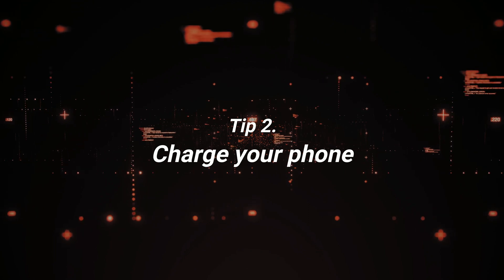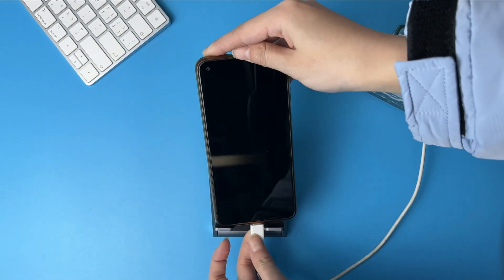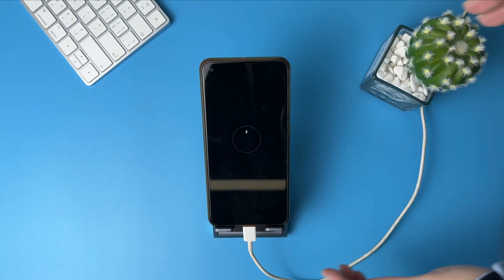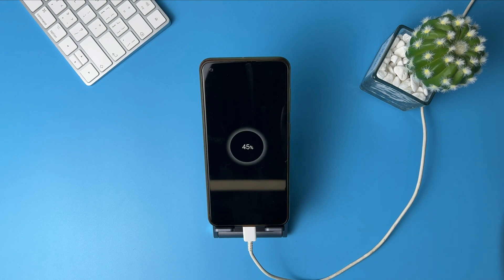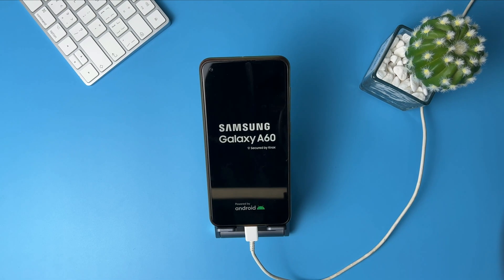The second tip is to charge your phone. Your Samsung phone could be stuck on logo due to low power. You cannot turn on your Samsung when it is out of power. So you can check your Samsung battery first — just charge your phone. If it can be charged, you just need to wait for a while and turn it on.